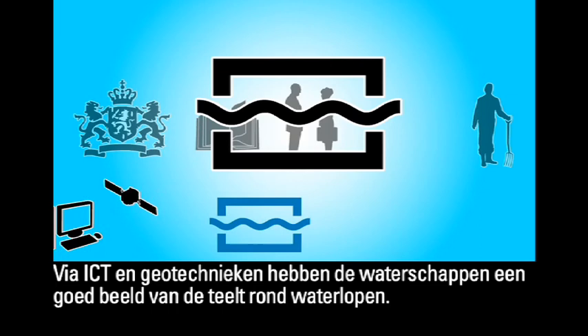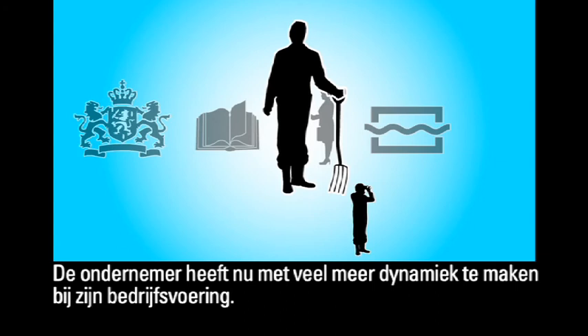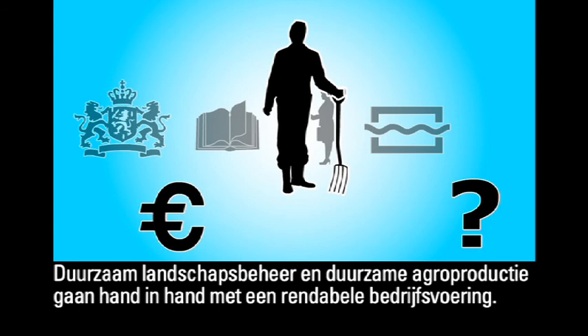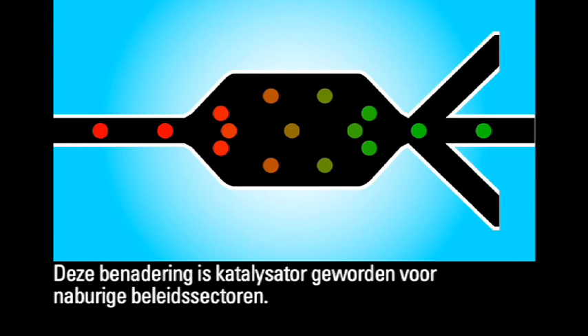There are risk maps to highlight areas where it would be desirable for businesses to be consulted. Entrepreneurs are now required to take a much more dynamic approach to managing their operations. Sustainable countryside management and sustainable agricultural production go hand in hand with running profitable businesses. More complex issues are resolved more quickly and coordination with the government has reduced the regulatory burden to a minimum.